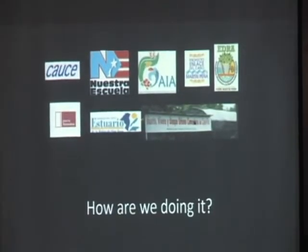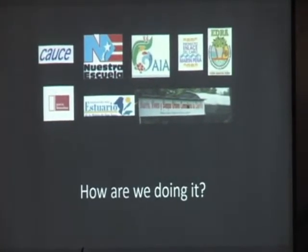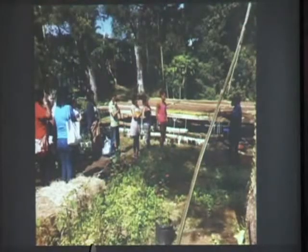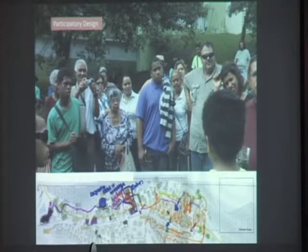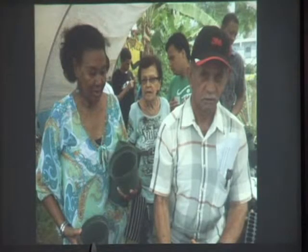And how are we doing it? These are the different organizations. First of all, we have a lot of organizations that work together. So it's not only Gaia — it's a network of different organizations. We do visits to the different school gardens and to the different community gardens and farms, for example in Vieques. Students assess the needs of the farmers and do the work themselves of getting a better picture of what those needs are. We do participatory design, so everyone designs together. And we do trainings between the different community gardens and farmers, and workshops in the community.